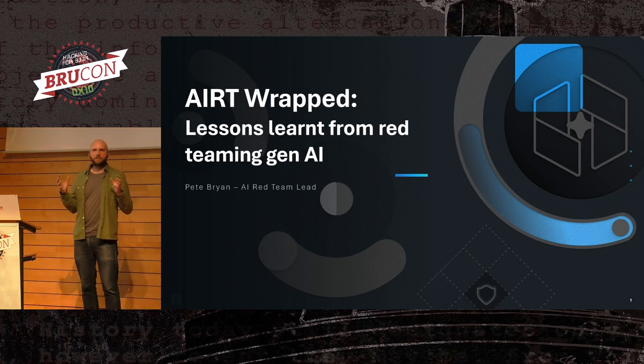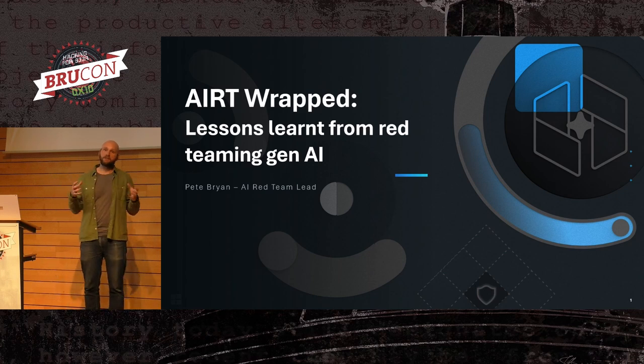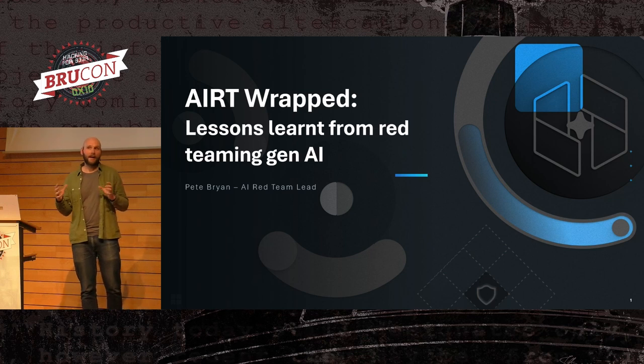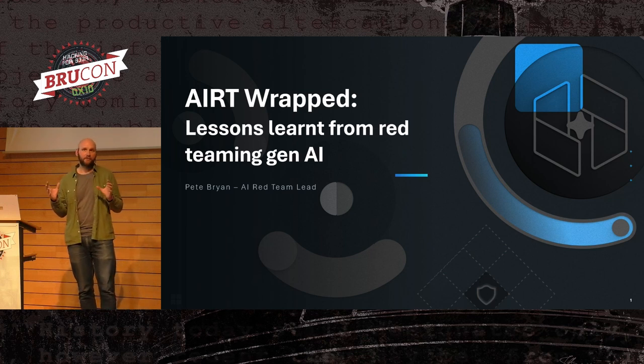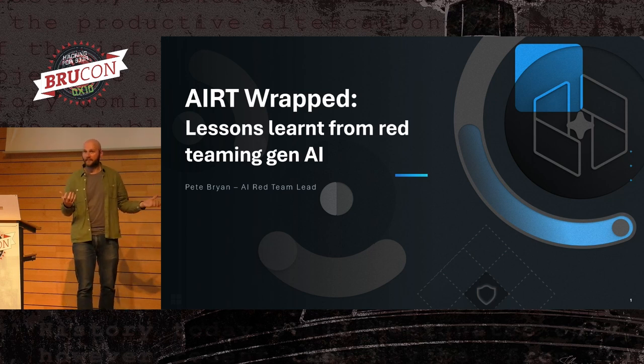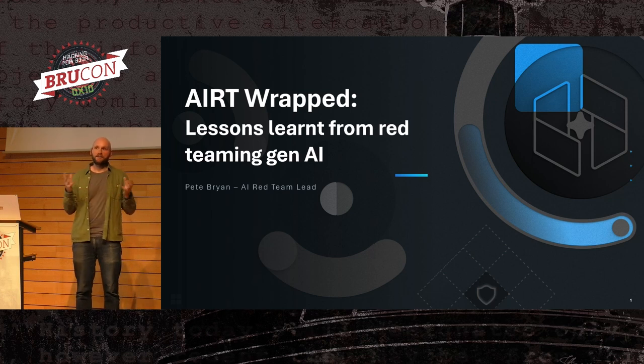By independent, I mean we are a team that sits outside of the boundaries of product development or AI research, and our sole mission is to identify the security and safety issues in Microsoft's big bet AI systems. You have probably heard Microsoft talk quite a lot about AI. There are a lot of things being developed and a lot of things for us to test.